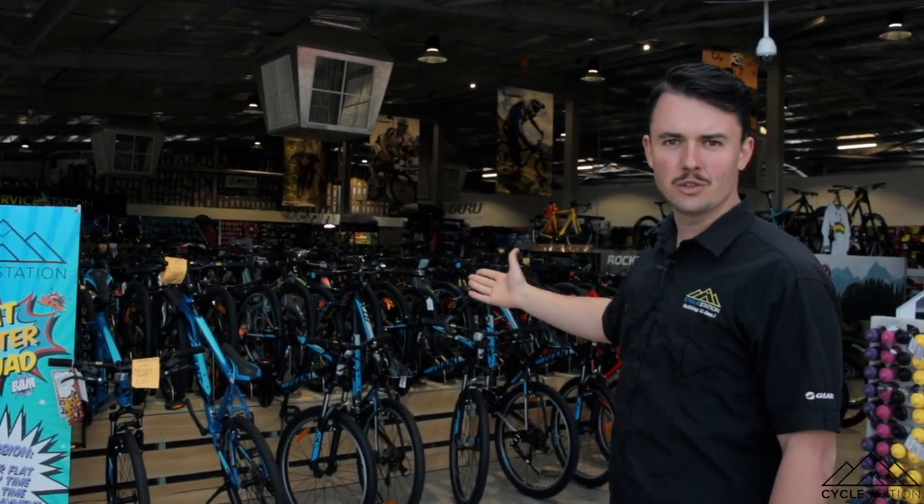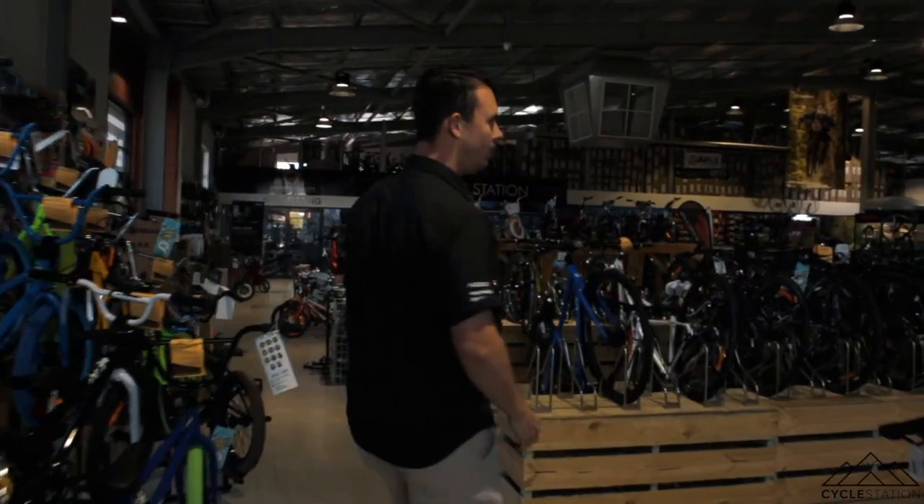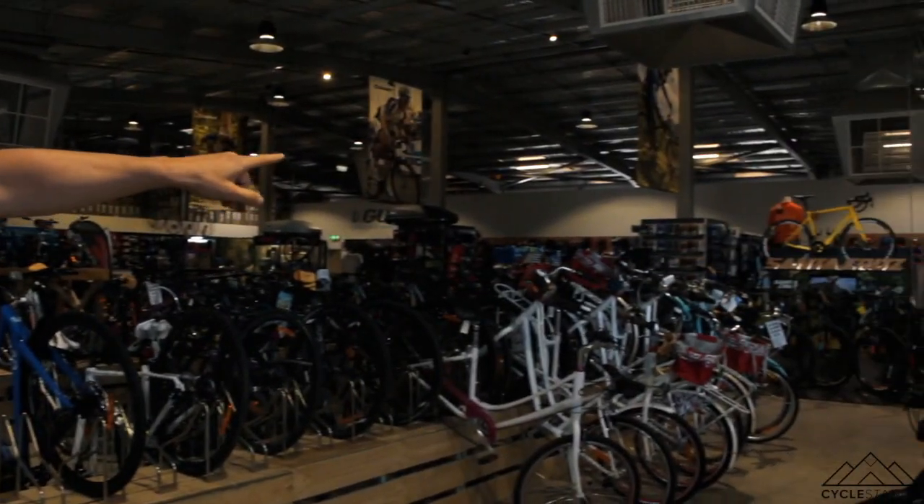We have around 600 bikes on display and 1,200 bikes in stock, on-site and off-site at any one time. We sell a lot of bikes — it's what we like to do. We've got nice Rocky Mountain displays and Santa Cruz displays.